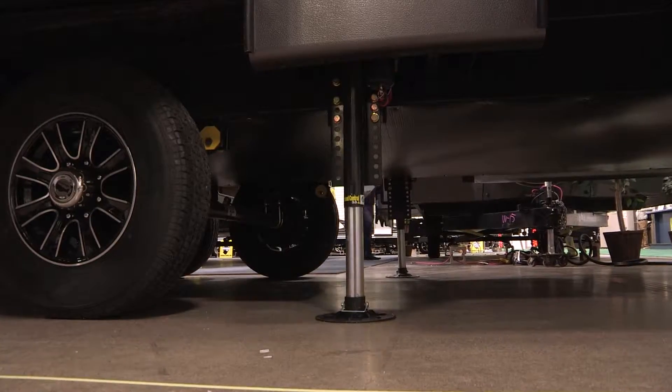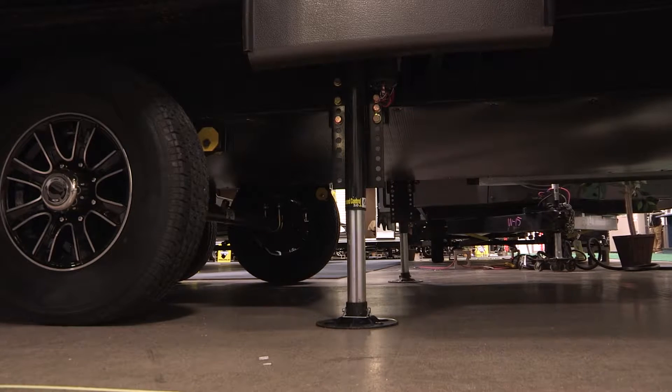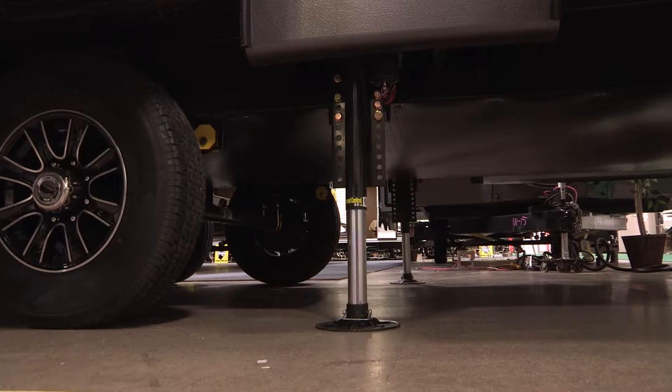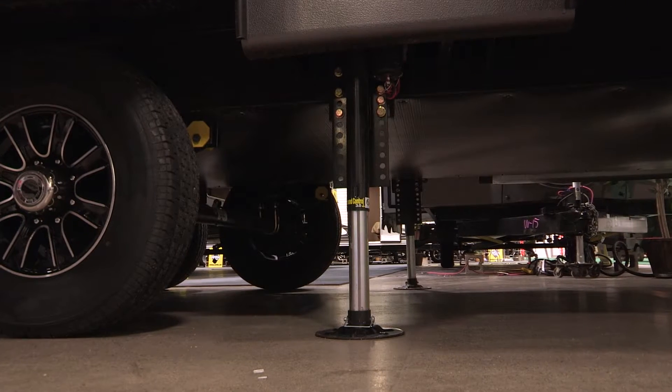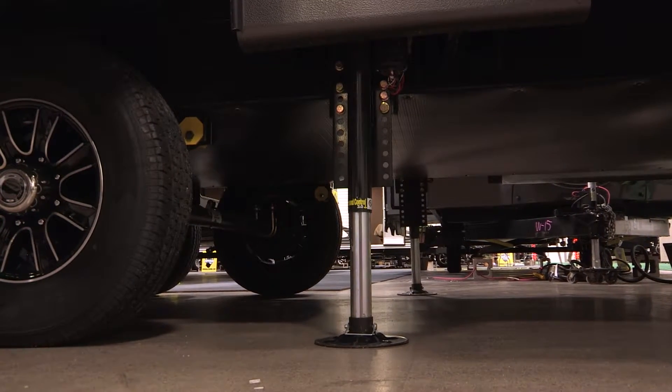Well that entertainment center sure is another wow factor. I'm glad you liked it — we have more wow factors to show you outside. Let's go. One of the wow factors I wanted to show you outside was our four-point level-up ground control system. This can be operated by touch pad or by remote control. This is one of those camping-made-easy features that Sprinter offers.